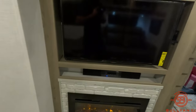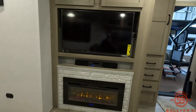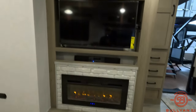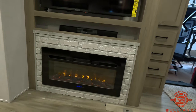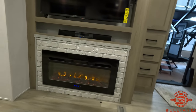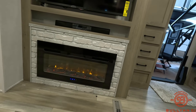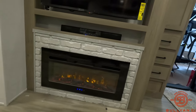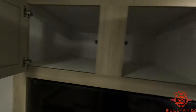Coming back over to the entertainment system, there's a nice big TV right across from the theater seating — a perfect view from where I'm sitting right now. The ambiance fireplace also puts out real heat: you can set a timer, turn the heat up, or turn it off completely if you just want the fire effect going. There's a nice sound bar underneath the TV, and of course massive storage above the TV — I can't even reach the back with my arm.